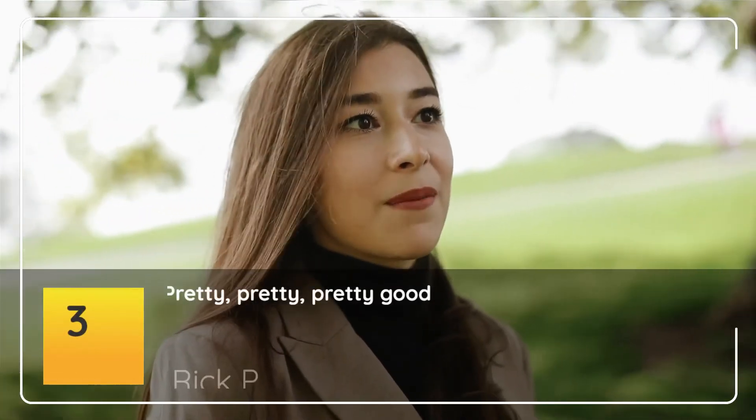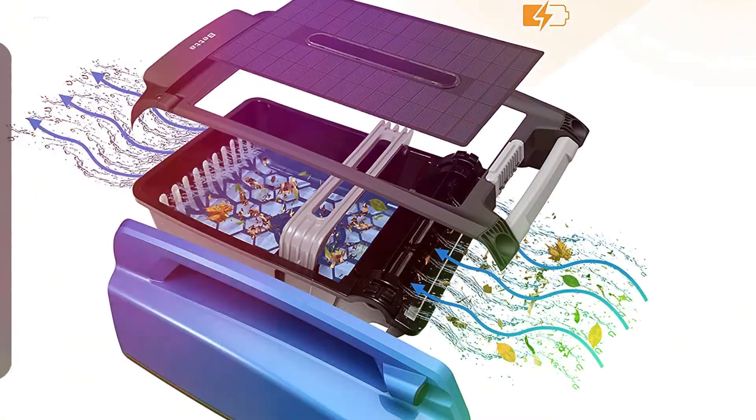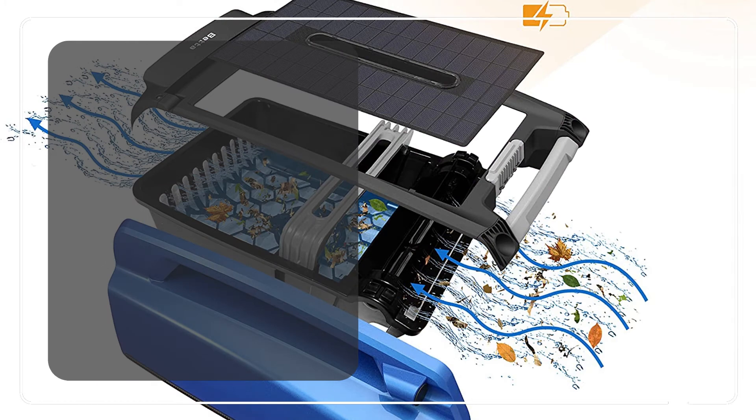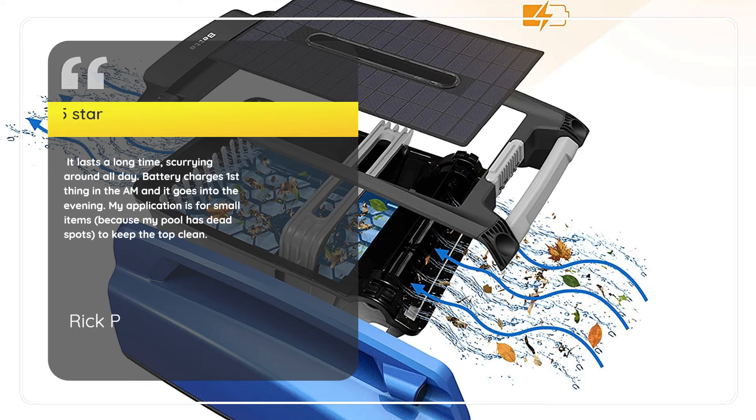Number 3: "Pretty, pretty, pretty good." — Rick P., 5 Stars. It lasts a long time, scurrying around all day. Battery charges first thing in the AM and it goes into the evening. My application is for small items, because my pool has dead spots, to keep the top clean.